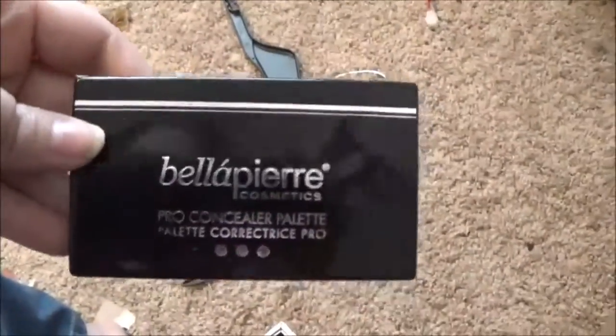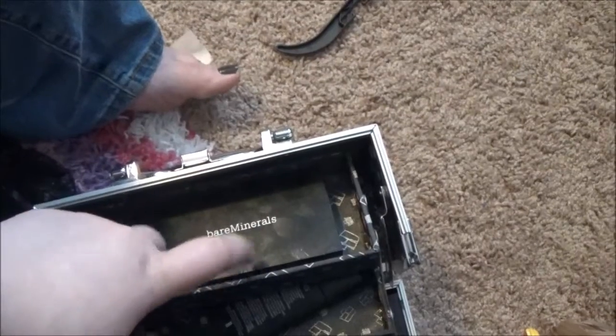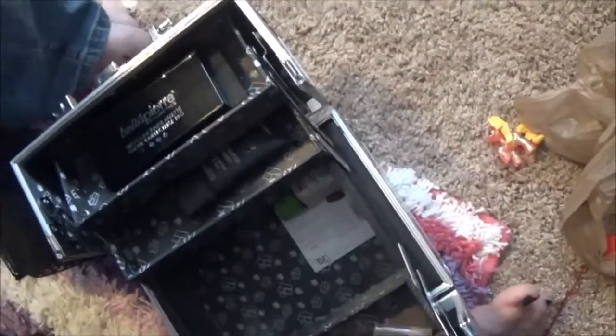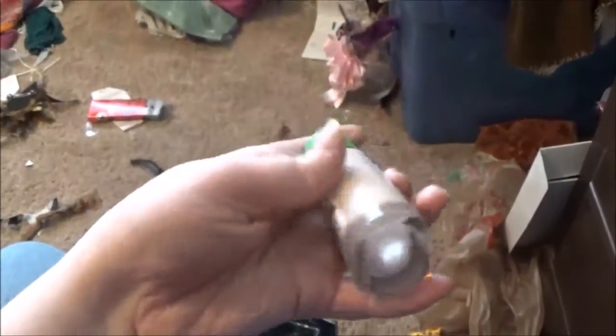A Bella Pierre color correcting concealer palette, a Bare Minerals under eye invisible powder duo, a BH Cosmetics foundation primer. Oh — I forgot that was in here — a Model Company lip liner, that should not be in there. My Blink Electric Eyes palette, some lashes that are getting in the way, and finally my CoverGirl Clean Sensitive Foundation.